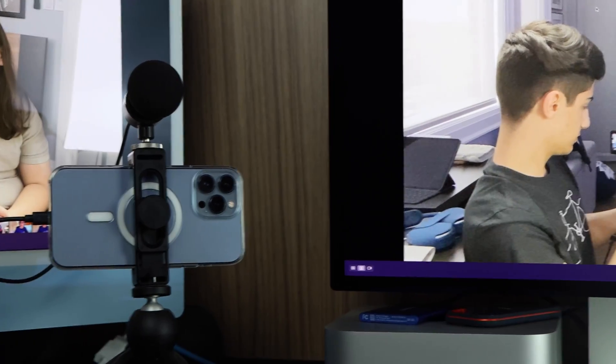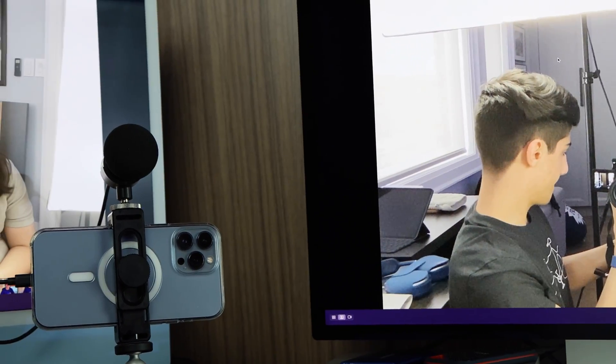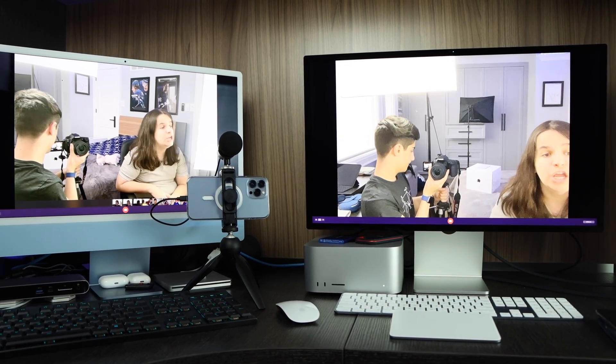Now let's take a look at these cameras — that's the Studio Display camera and that's the iMac camera. Now we're going to do a Final Cut export test to test that out.